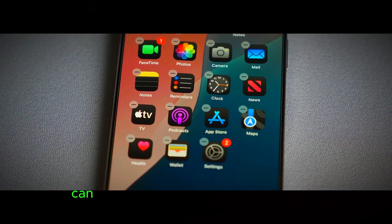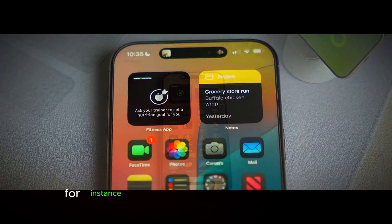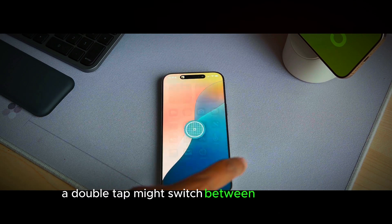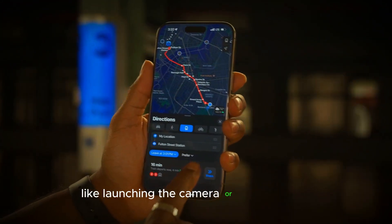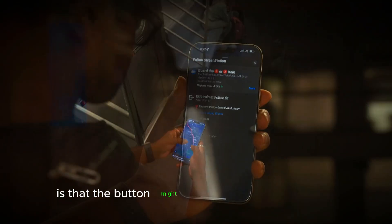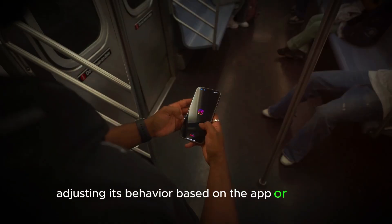The multifunctional button can be programmed to handle different tasks depending on how it's pressed. For instance, a single tap could adjust the volume, a double tap might switch between sound modes, and a long press could trigger specific actions like launching the camera or activating Siri. Another exciting possibility is that the button might have adaptive functionality, adjusting its behavior based on the app or situation.